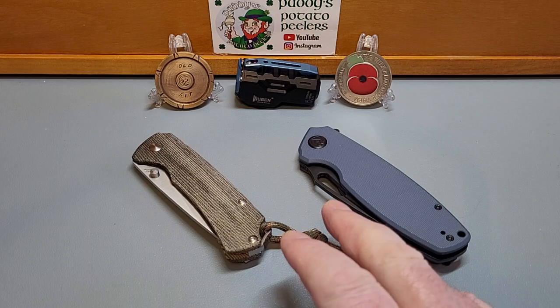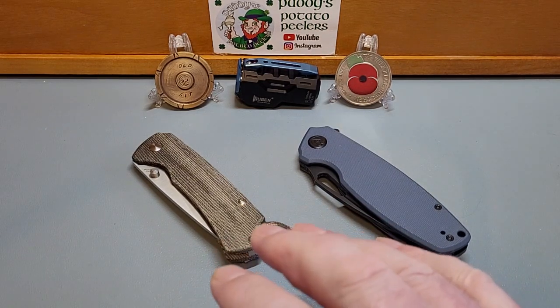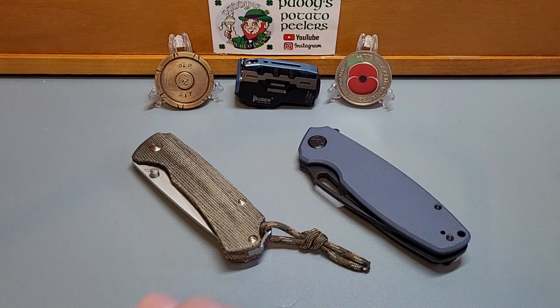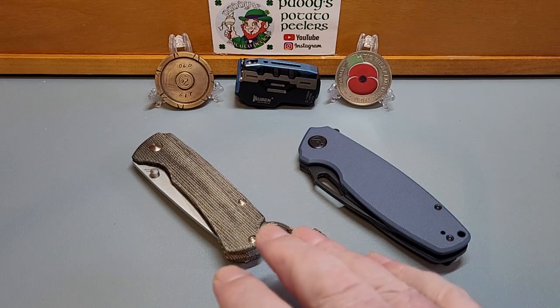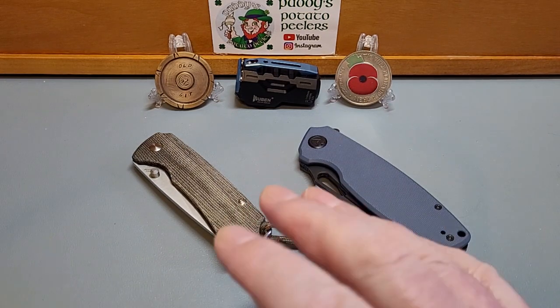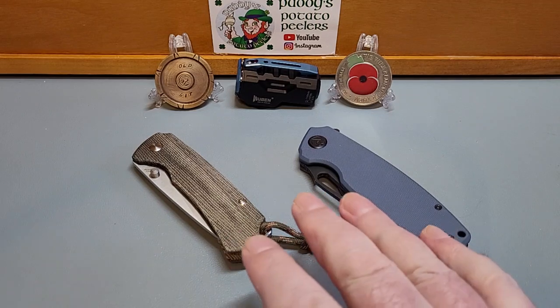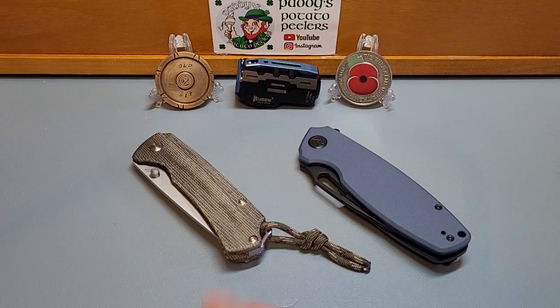This one's got the hole in it. I'm not a fidgety sort of person, but if I wanted a fidget knife — apart from my Benchmades with the Axis lock — these are two fantastic fidget knives. The action on these is what's made them stay in the collection. So let's get into it: it's Kaiser versus Kubi.